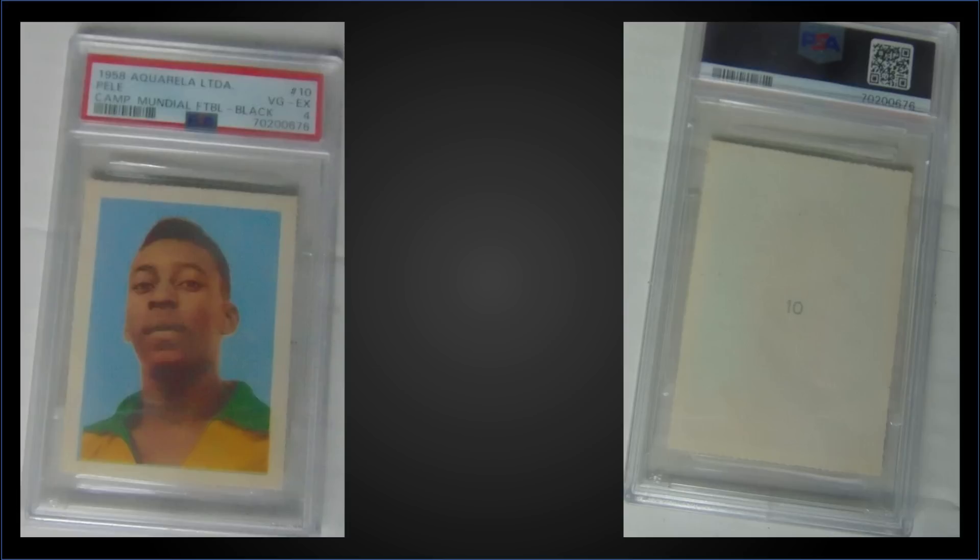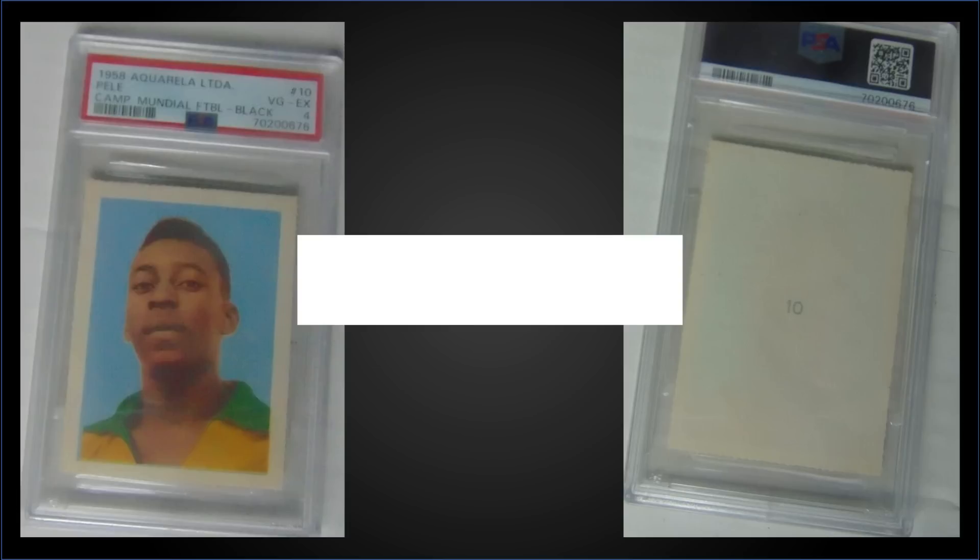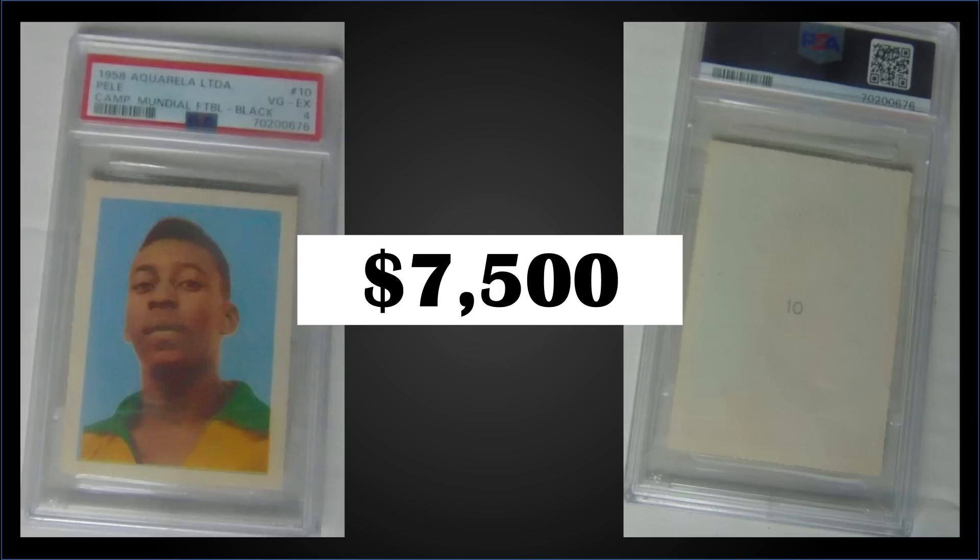In the third spot, from 1958 Aquarela, we have a Pele rookie card black number graded PSA 4, which was a fixed price sale for $7,500. It's a pop of 8 in a PSA 4 slab, and there are only 15 graded higher, with the highest being two Near Mint Mint PSA 8s.